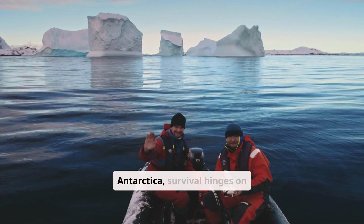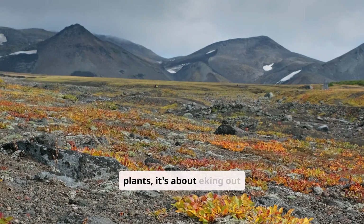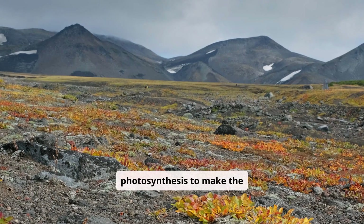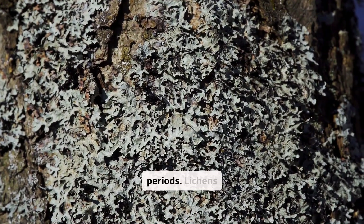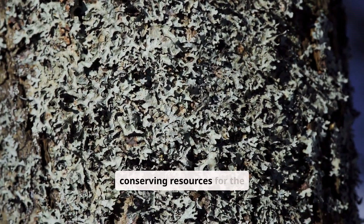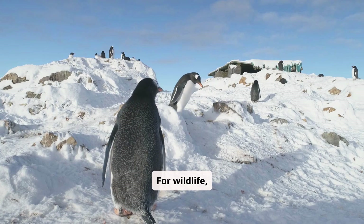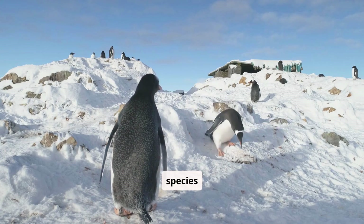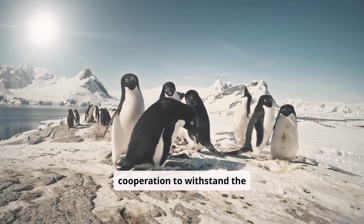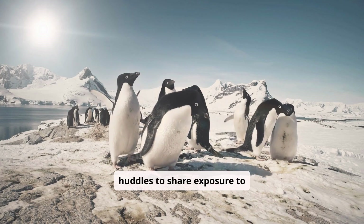In the extremes of Antarctica, survival hinges on extraordinary adaptations. For plants, it's about eking out existence in microhabitats, utilizing efficient photosynthesis to make the most of brief sunlight periods. Lichens and mosses exhibit anti-freeze-like properties, conserving resources for the moments when conditions become briefly hospitable. Emperor penguins rely on group cooperation to withstand the winter, cycling through the outer edges of tightly packed huddles to share exposure to icy winds.